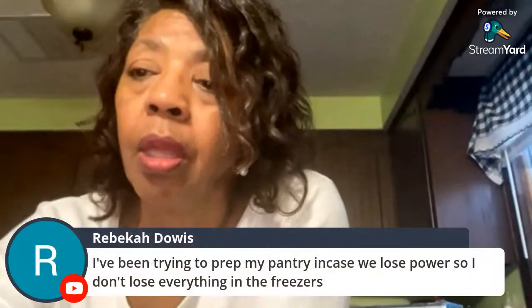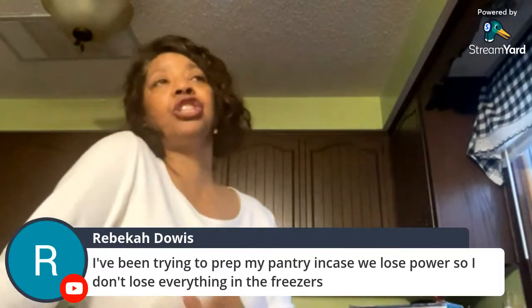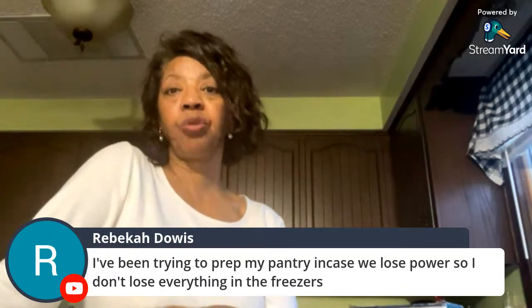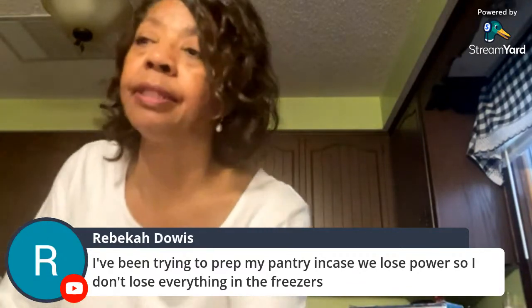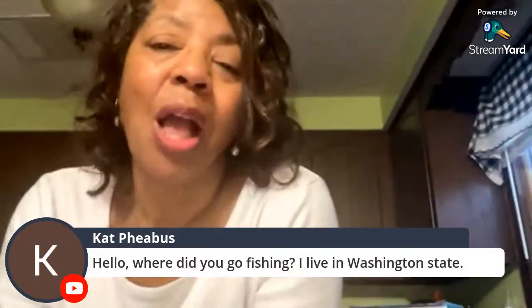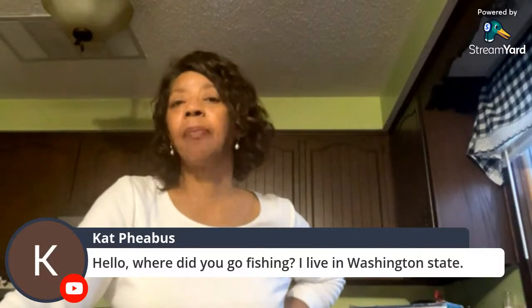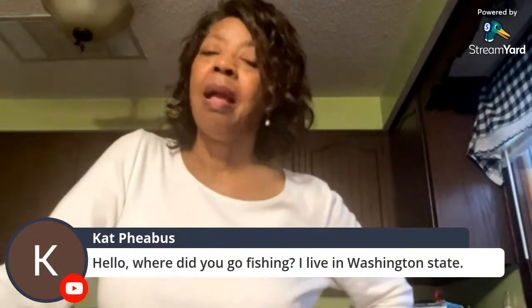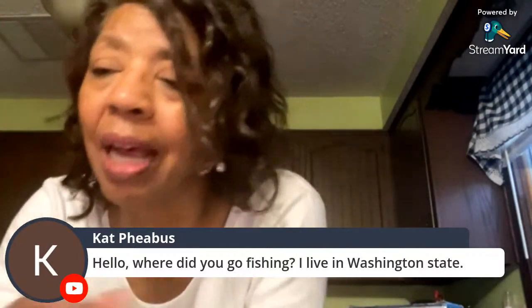Rebecca is prepping her pantry in case of power loss so she doesn't lose everything in the freezer. They have a generator — during Indiana ice storms when the power went out, husband connected the freezer and a lamp to the generator. They went to a private pond because her disabled sister needed an accessible location; his friend's pond hadn't been fished much so it took a while, but they had a good time.